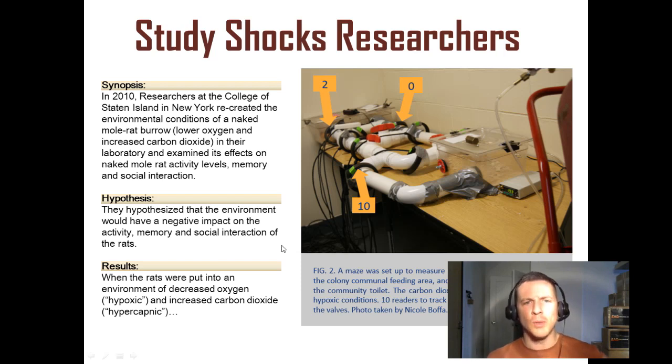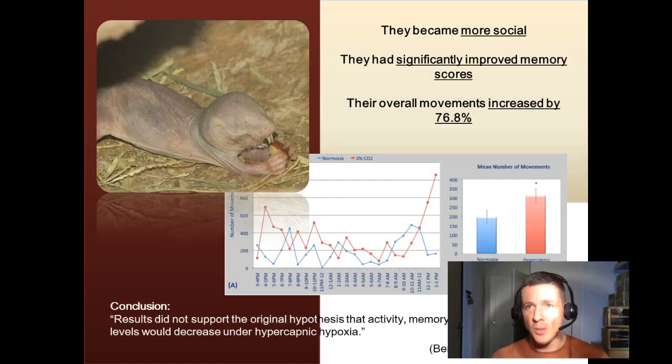And the results of the study: when the rats were put into an environment of decreased oxygen, or hypoxic, and increased carbon dioxide, hypercapnic... they became more social, they had significantly improved memory scores, and their overall movements increased by 76.8%.